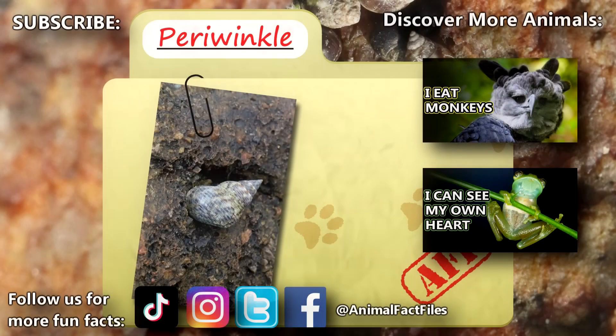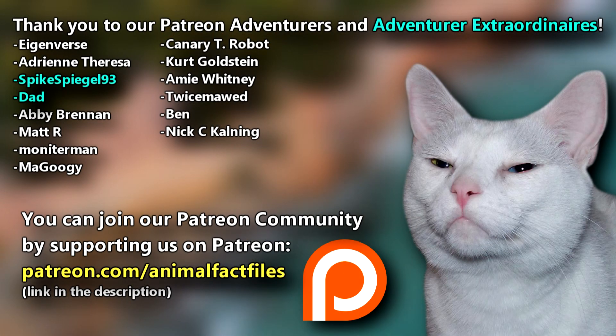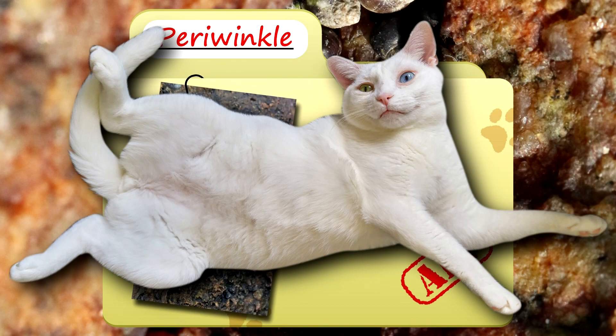For more facts on periwinkles, check out the links below. Give a thumbs up if you learned something new today. Thank you to our patrons, SpikeSpeagle93, Dad, and everyone else for their support of this channel. And thank you for watching Animal Fact Files.